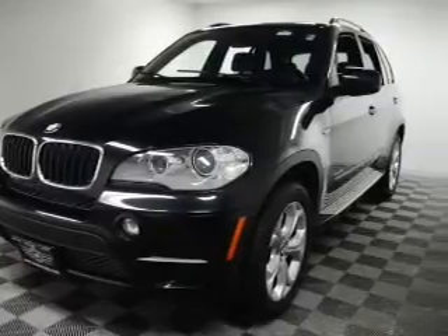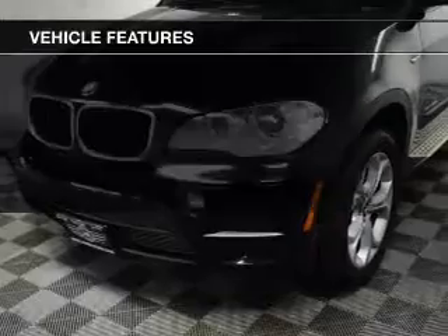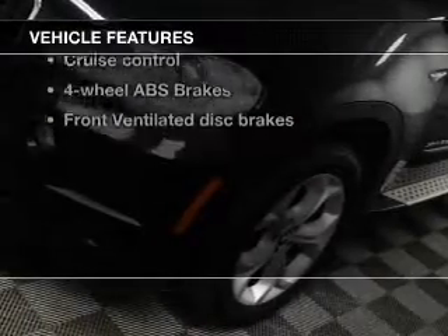Heated seats come for you on cold winter days, and memory settings are one of many features. With these notable features, you won't want to miss out on the opportunity to own this amazing ride.